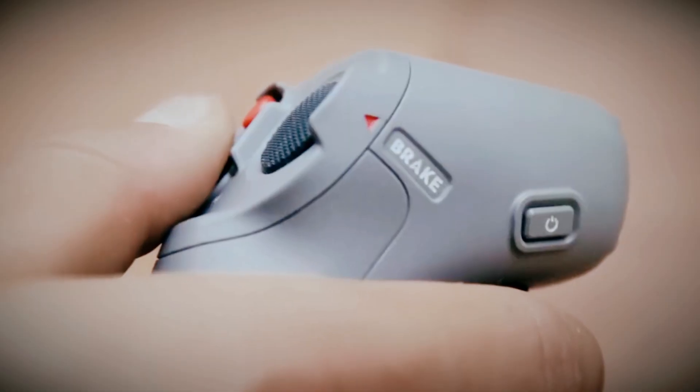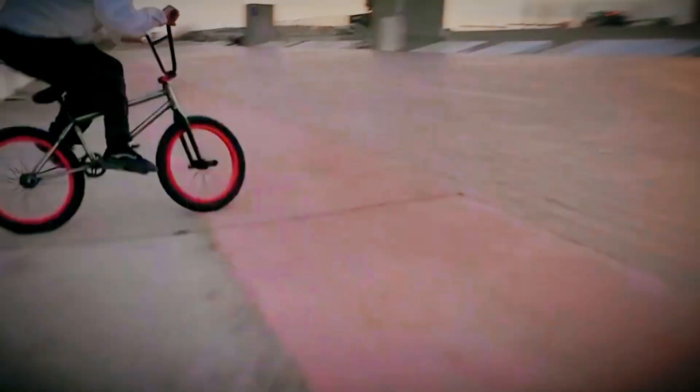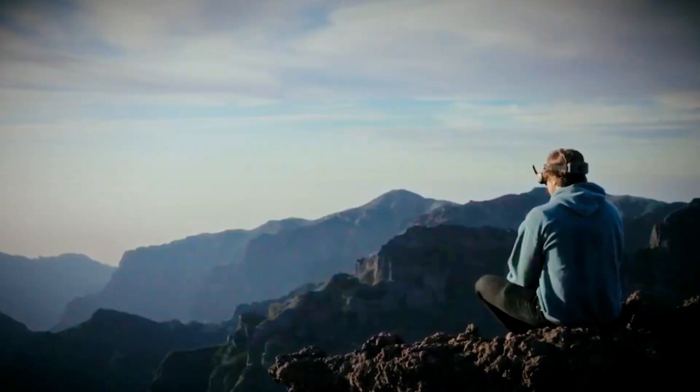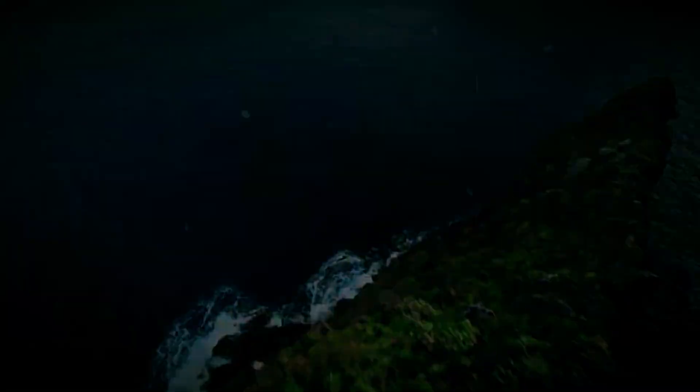And the big one: obstacle avoidance. Rear and downward sensors are great, but no front detection in tight indoor spaces — that's FPV Russian roulette. The Aveta 3 needs full 360-degree protection: top, sides, front, everything.